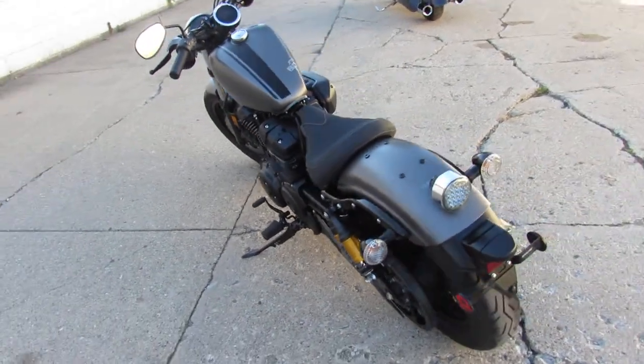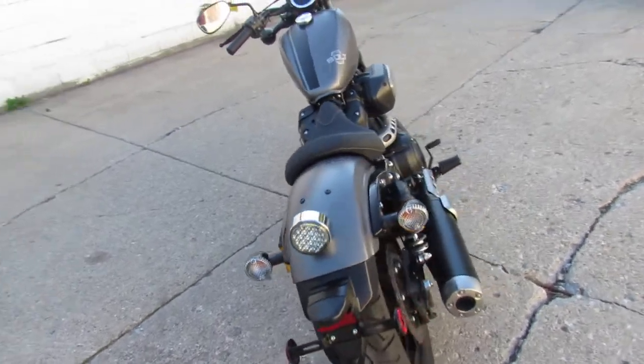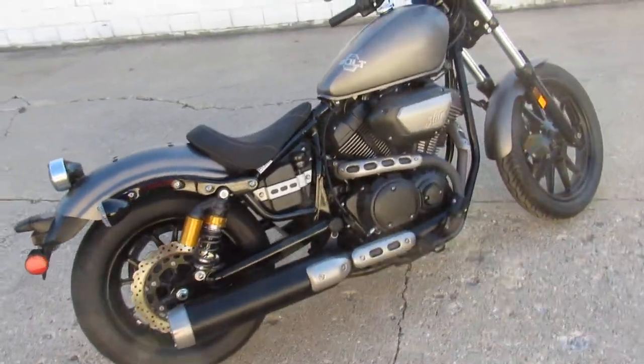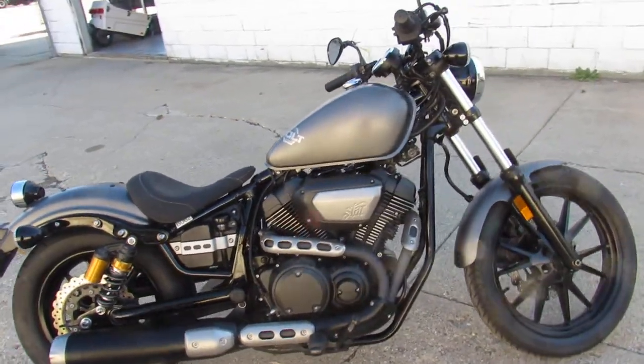Hey guys, ApprovalPowerSports.com here doing some videos on some bikes we just got in off the truck. This one's a 2014 Yamaha Bolt R for sale. Only has 1,858 miles on it.